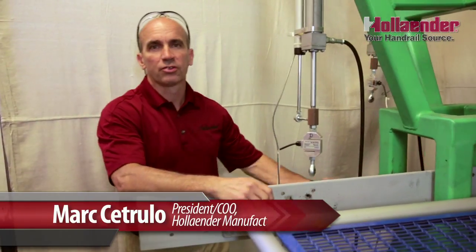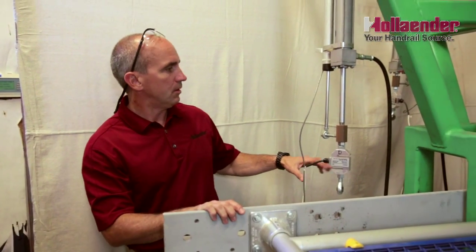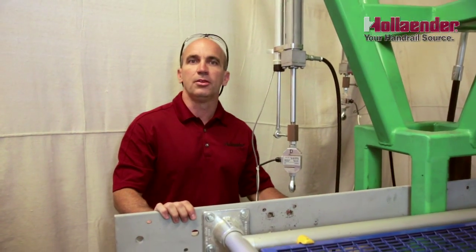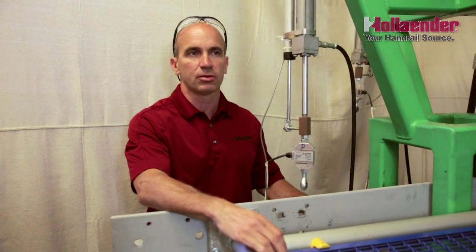Hi, my name is Mark Citrullo with the Hollander Manufacturing Company. What we'd like to do now is talk a little bit about the test rig that we use to test our products here at Hollander. This system was actually developed in the mid-90s to test individual fittings. Over the years we've developed and made changes to the system so that we can now incorporate entire sections of rail rather than just an individual component.